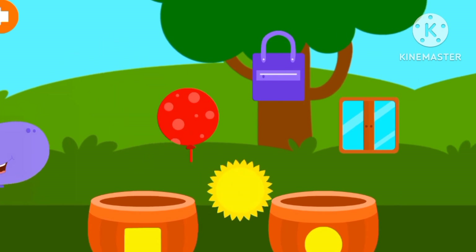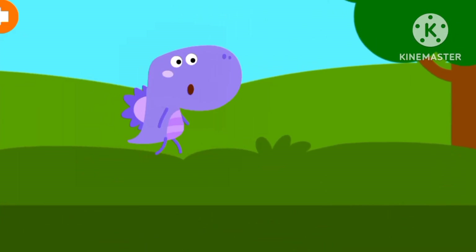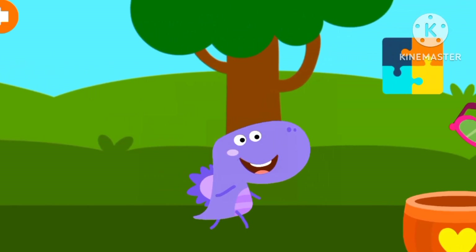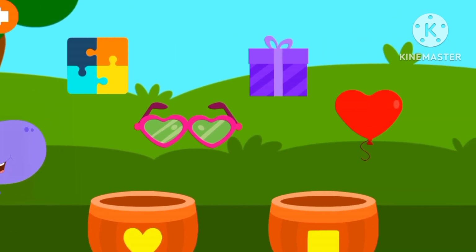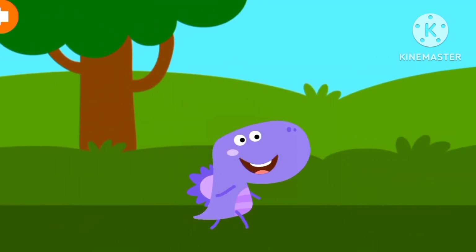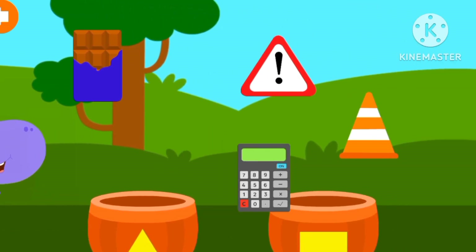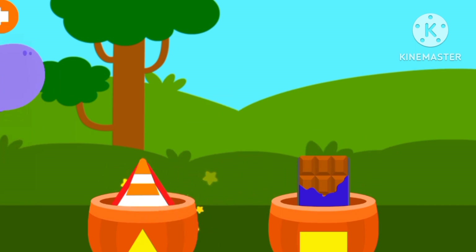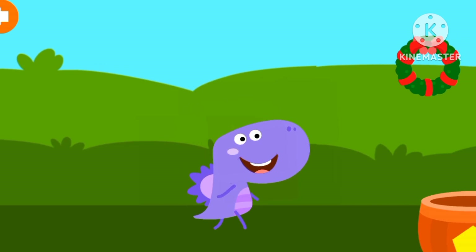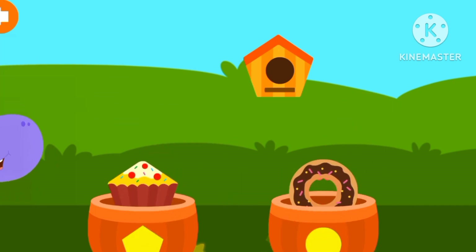We are walking! Circles. Heart shape. Let's try again. Let's try again. So called pentagon.